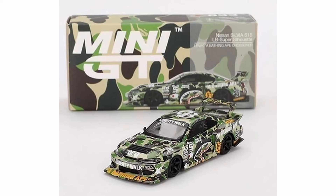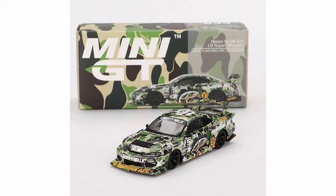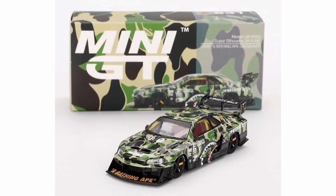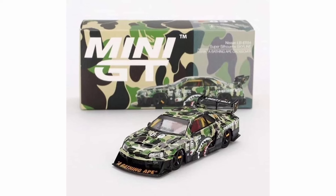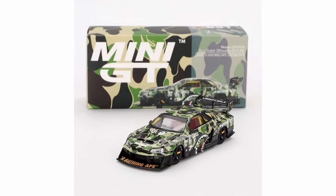First, the Silvia S15 with a really nice camo pattern — BAPE is well known for that. It's a beautiful car, but it will probably be impossible to acquire if you're just a normal collector. Then we have a really cool Silhouette Skyline with almost the same livery as the Silvia S15, featuring the Bathing Ape name right there on the front splitter.